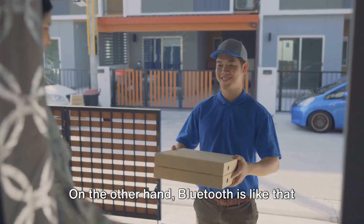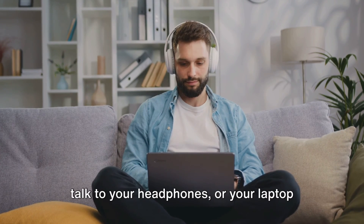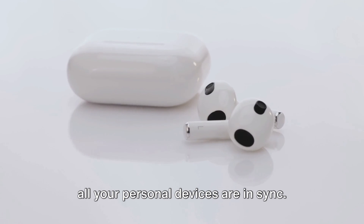On the other hand, Bluetooth is like that charming postman you see all the time. He's always there, helping your phone talk to your headphones or your laptop connect to your mouse. He's the life of the party, making sure all your personal devices are in sync.